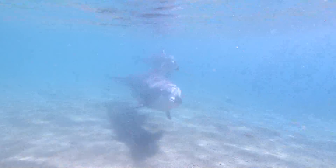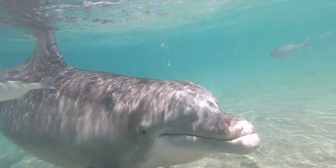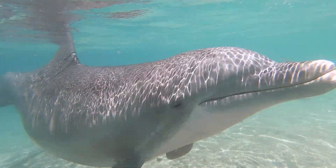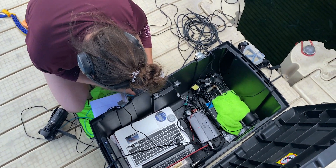Some dolphins might have their signature whistle as early as a month after they're born. Other dolphins might have their signature whistle even 14 months after they're born — it just depends on the dolphin. What we do is go around and record all the signature whistles we can and use them in what's called a playback experiment.